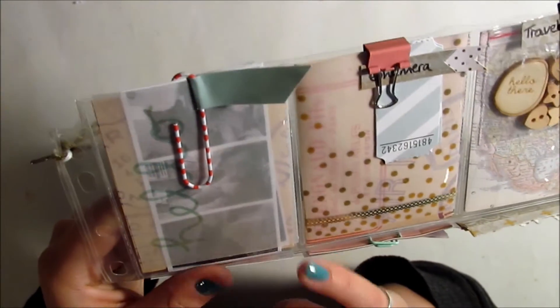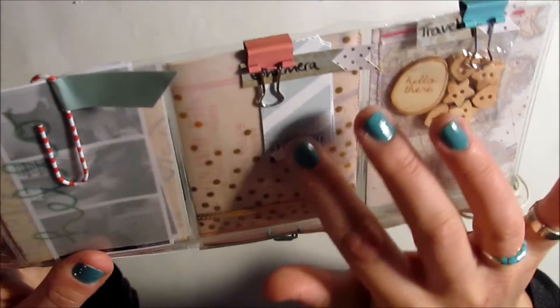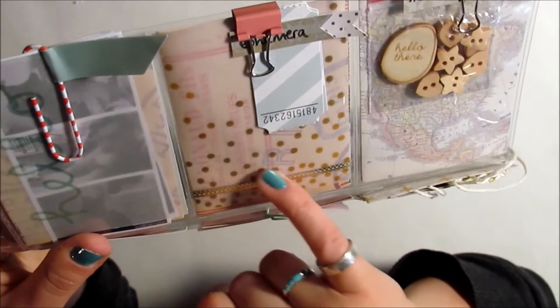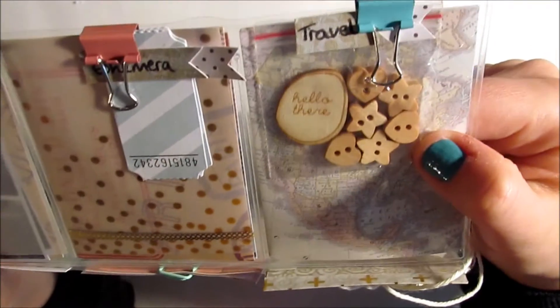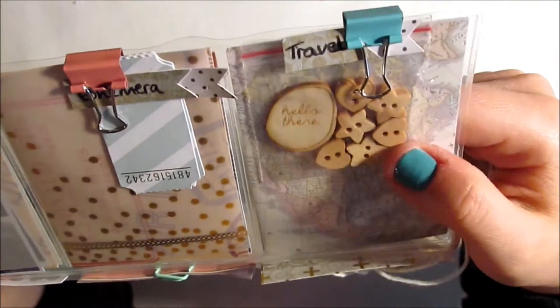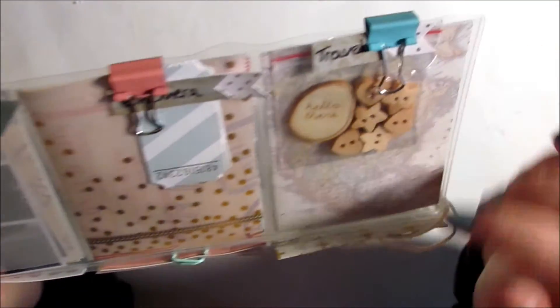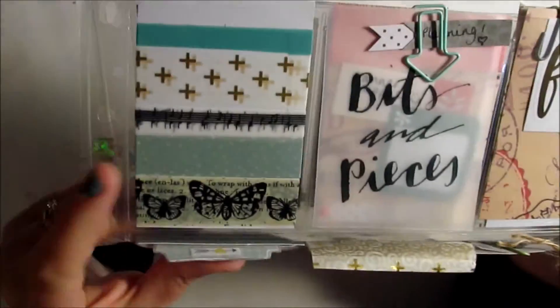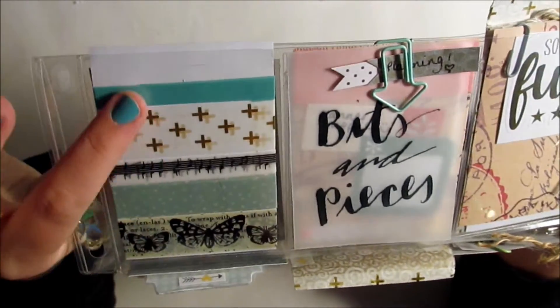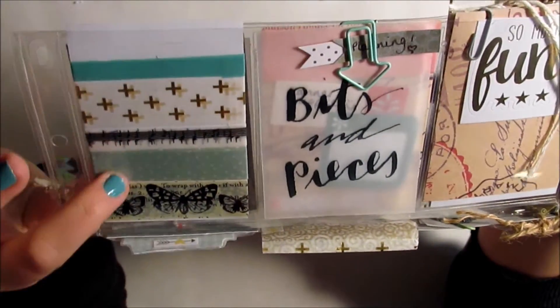In here she included some pictures of her pets and her family, which I love — that's such a great idea. There are some tickets which I love, and some vellum and different pattern papers. This pocket has some wood veneers — I love those, they're so cute. She also printed off different maps and travel things, and it's cool how she labeled these different pockets with what's inside. In here is washi tape and I love the teals and aquas and golds.